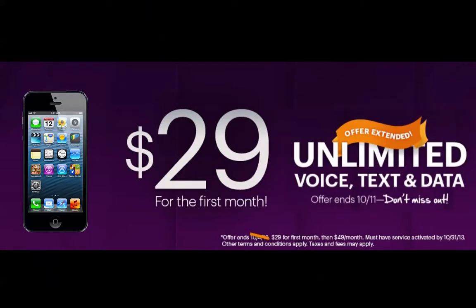Hey there, just want to update you on joining Solovey. It only cost $29 for your first month, and that was extended through October 11th. So I would encourage you, get back to whoever shared this video with you, or click on the link below and get in for only $29 for your first month.